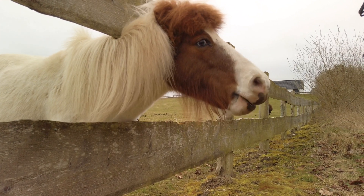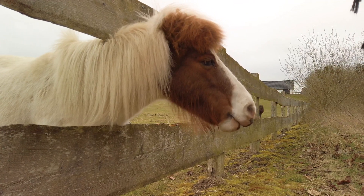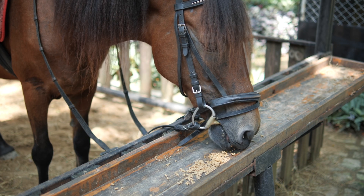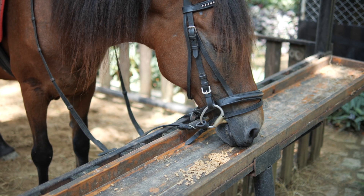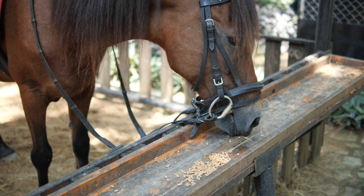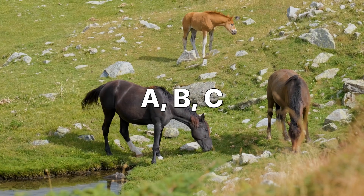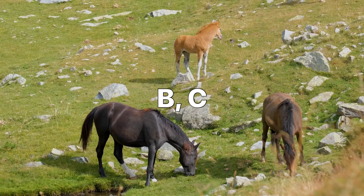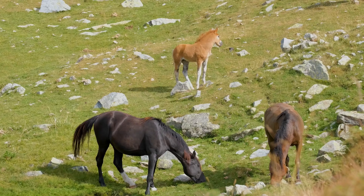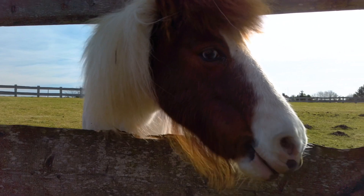The flaw lies in a subtle yet crucial oversight in the inductive step. The argument hinges on the assumption that when comparing two sets of horses, each with one horse removed from the original set, there must be at least one horse in common between the two. This assumption is valid when dealing with a set of three or more horses. For example, if we have three horses A, B, and C, and we remove horse A, we have set {B, C}. If we then put horse A back and remove horse B, we have set {A, C}. Both sets have horse C in common, allowing us to conclude that all three horses must be the same color.